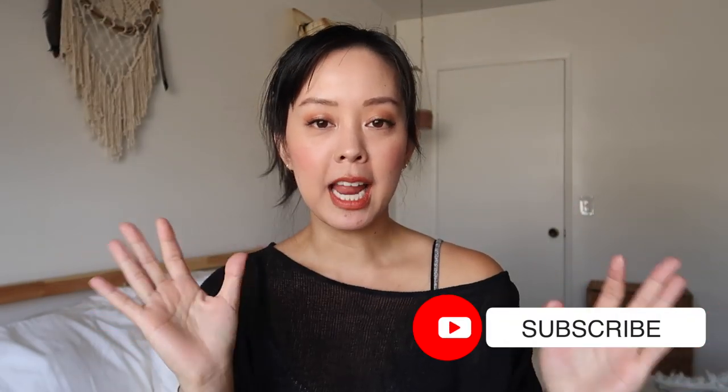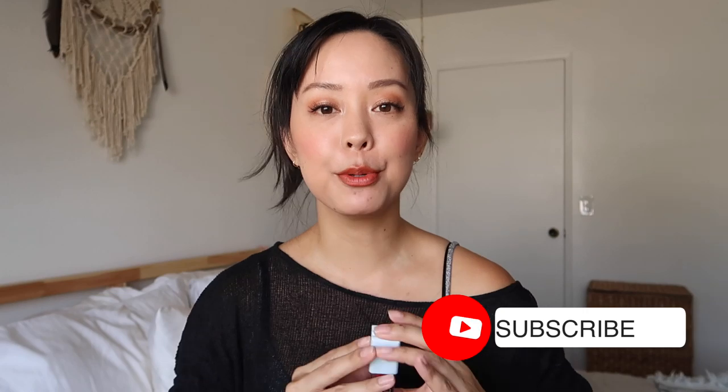Hello and welcome back to my channel. If you're new, I'm Serene, and today's video is going to be a swatch, try-on, and review of the new Kosas wet lip oil gloss. This is a very interesting new hybrid product — it's full of nourishing ingredients to help hydrate and treat your lips while also providing a nice sheer glossy look.